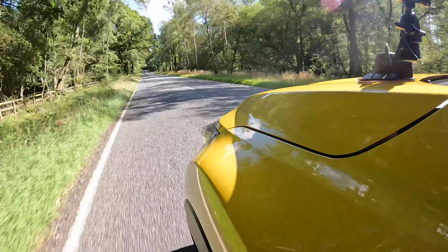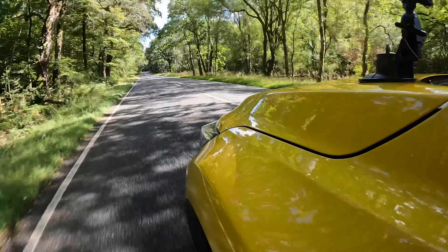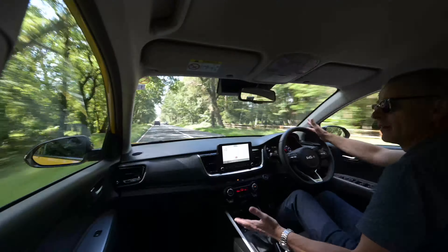I hope you've enjoyed this look around the Kia Stonic. If you have, as always please hit like and subscribe and join us again next time driving something completely different.